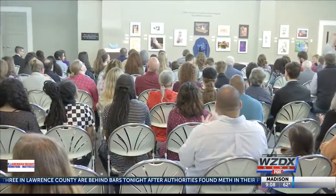Today, Congressman Mo Brooks presented Laura Mays as the winner of the congressional art competition.